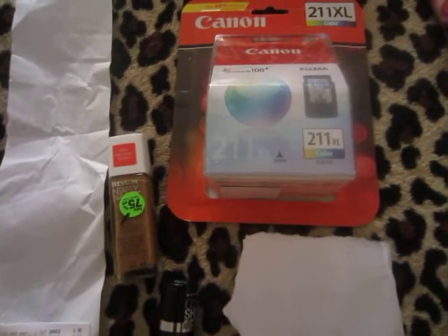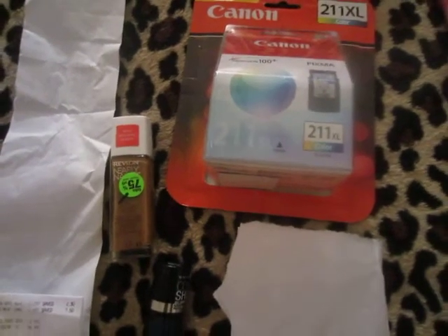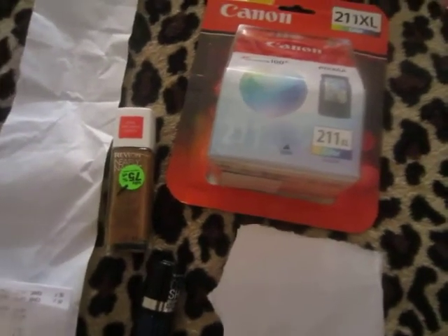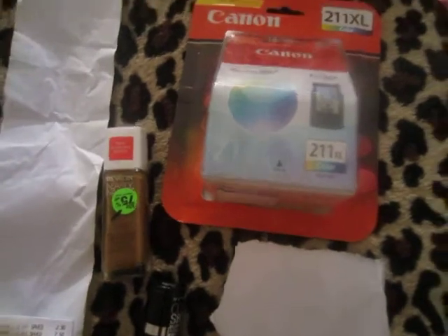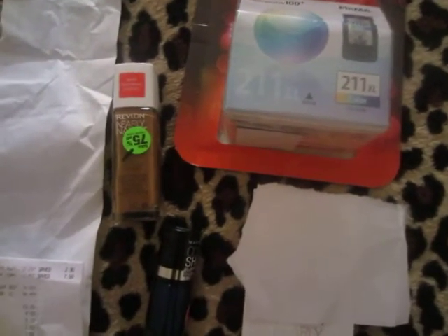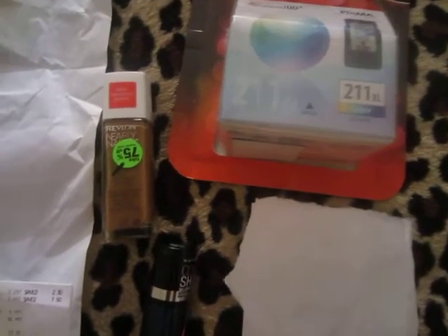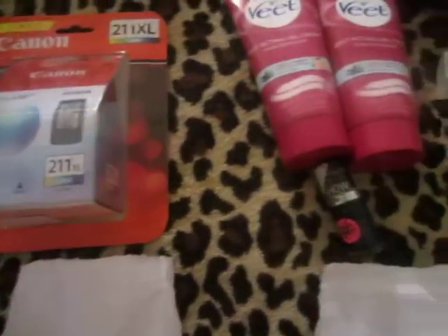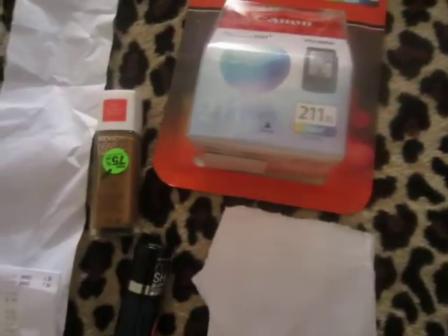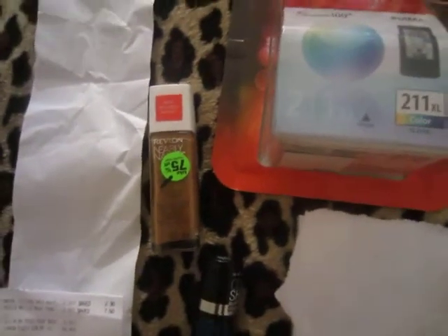Hi guys, this is my CVS haul from Monday. I went to the store on Monday, I've just been so busy I didn't have any time to record and upload a video. I'm recording it now and hopefully I get to upload it tonight, in case anyone needs these deals. I also went to Walgreens and Target, so I may make a separate video for those.